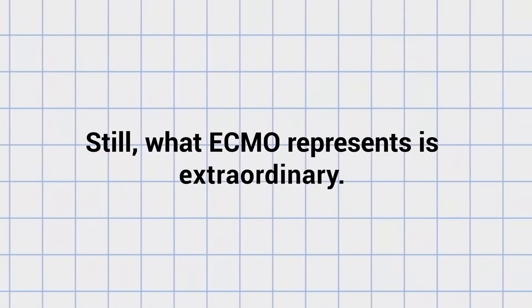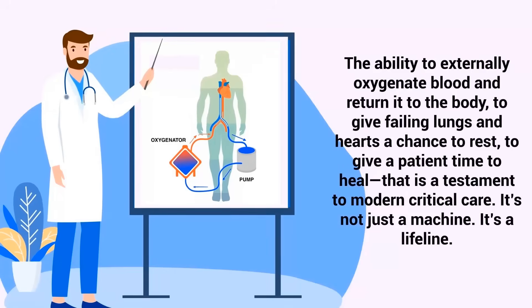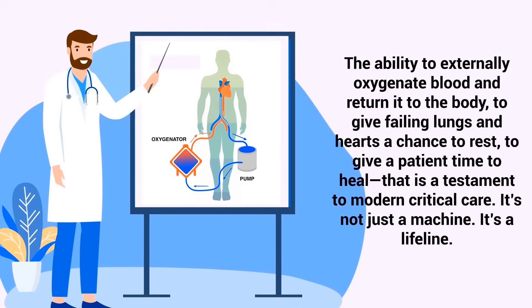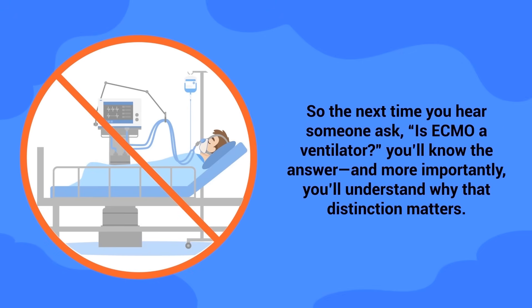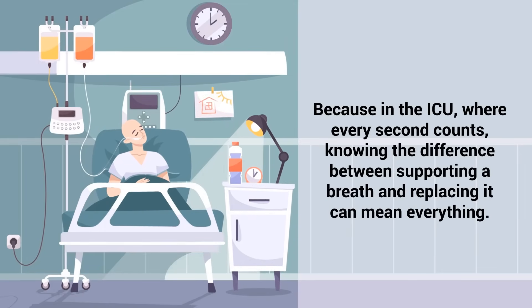Still, what ECMO represents is extraordinary — the ability to externally oxygenate blood and return it to the body, to give failing lungs and hearts a chance to rest, to give a patient time to heal. That is a testament to modern critical care. It's not just a machine. It's a lifeline. And though it's not a ventilator, it may be the only option left when a ventilator is no longer enough. So the next time you hear someone ask, 'Is ECMO a ventilator?' you'll know the answer. And more importantly, you'll understand why that distinction matters. Because in the ICU, where every second counts, knowing the difference between supporting a breath and replacing it can mean everything.